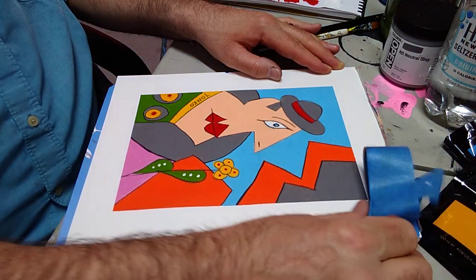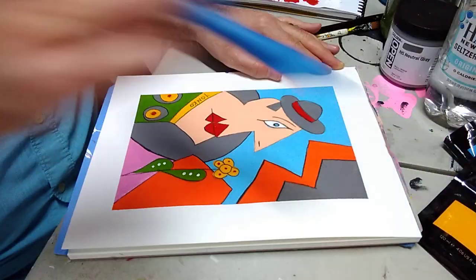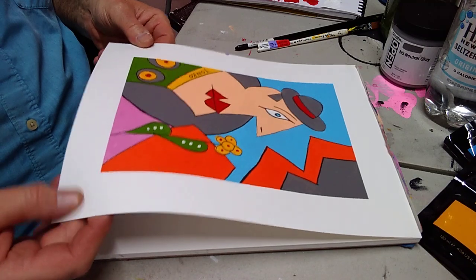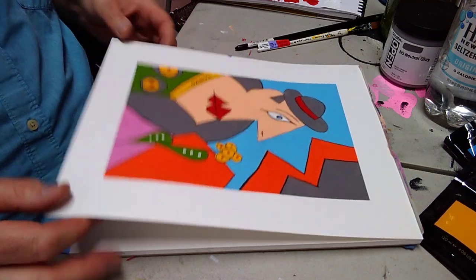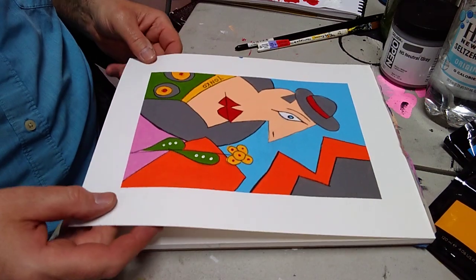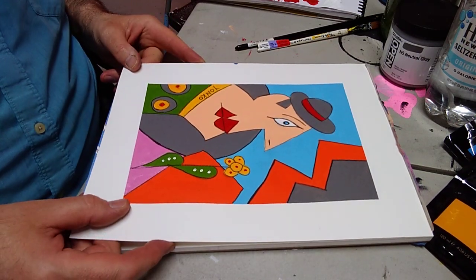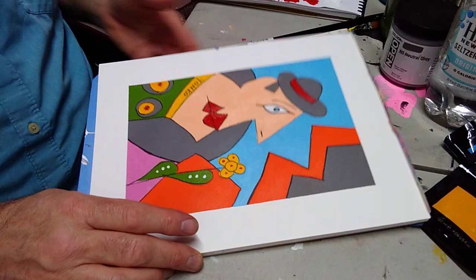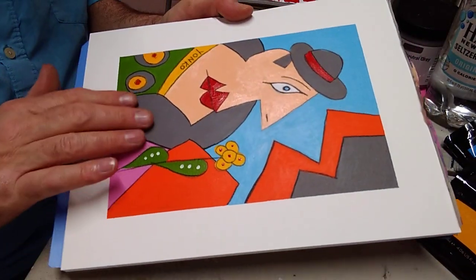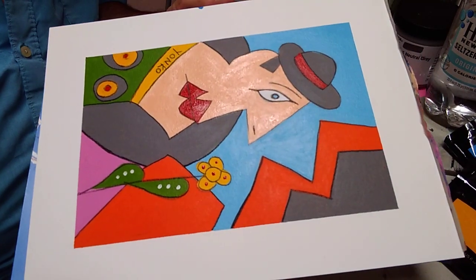Anyway, it's 6x9 on a 9x12 cold-pressed paper. Acrylic. Graphite pencil. I really like these.